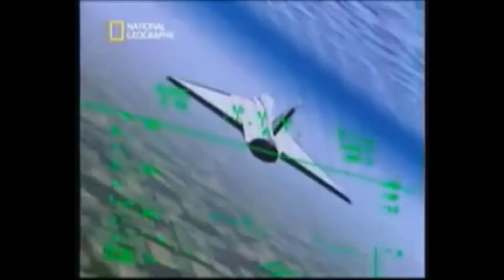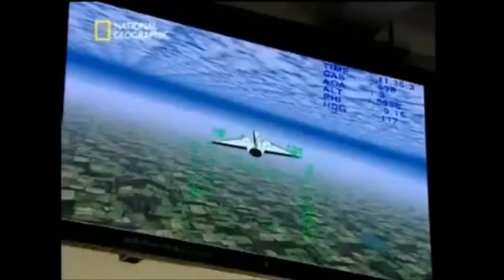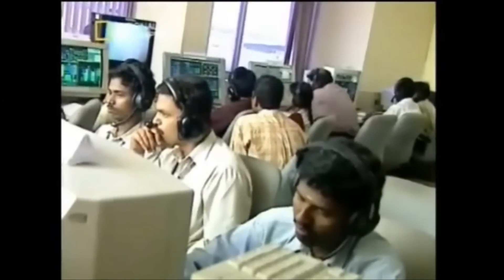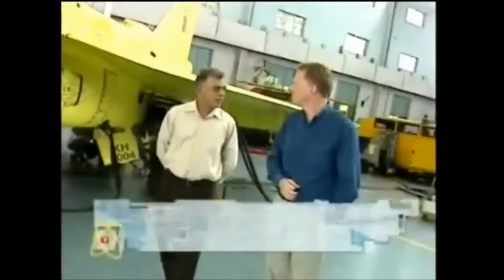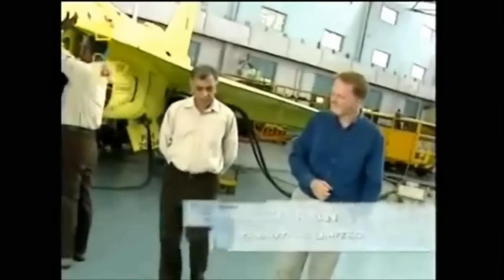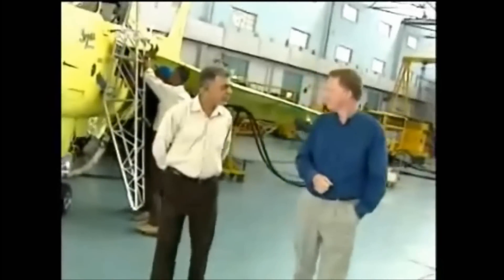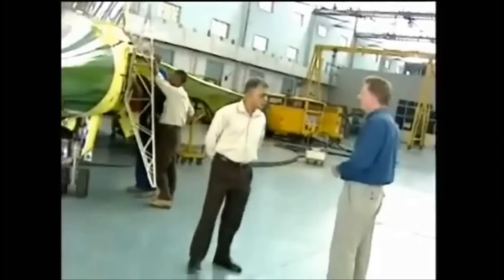The LCA — light combat aircraft — small, lightweight and multi-role, a supersonic warplane that is the result of largely Indian innovation and development. This is actually a symbol of what India is willing to do in this field, and it was taken up to replace the very large fleet of MiG-21 series that we had. We took it up almost 15 to 18 years ago, this program.